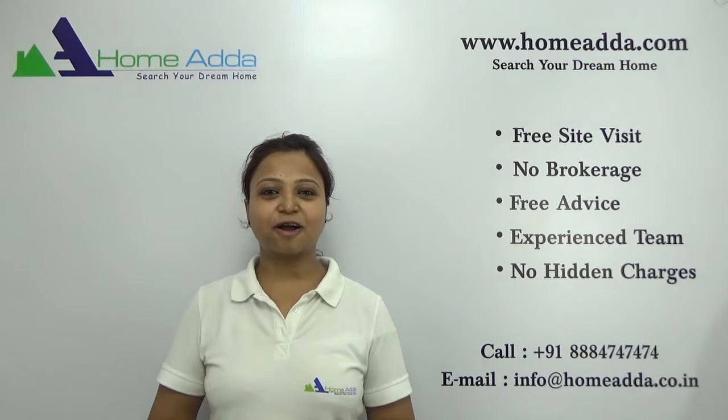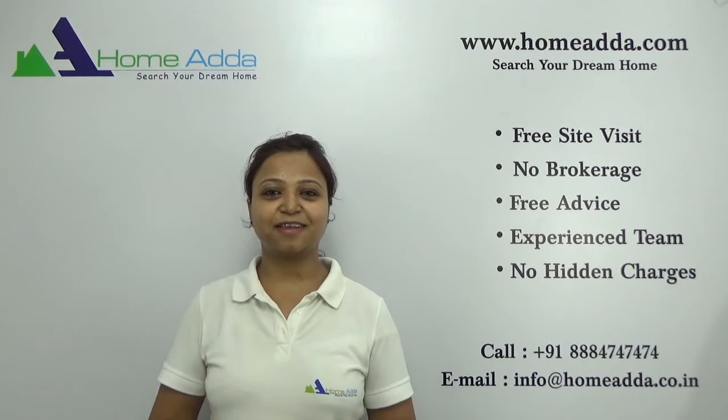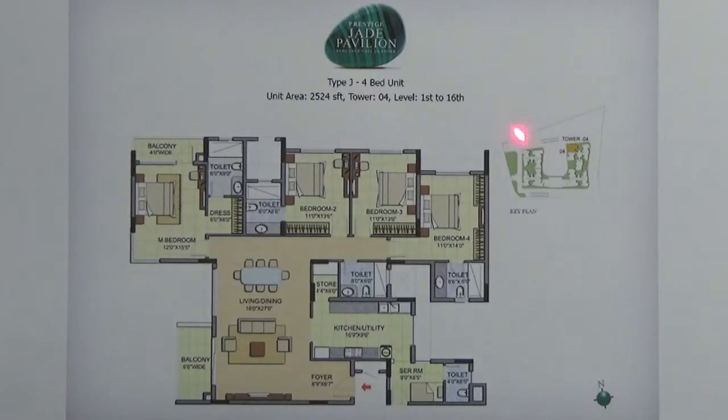Hi, welcome to HomeUnder.com. My name is Neha. Today I am going to take you through the floor plan of the Project Prestige Jet Pavilion. You are looking at the floor plan of a 4BHK of size 2524 square feet, and this 4BHK is present in tower number 4.